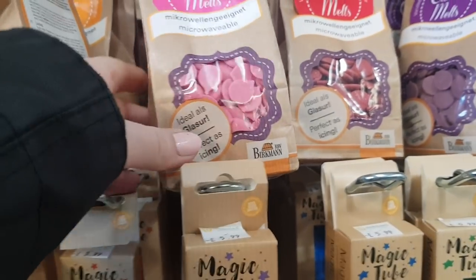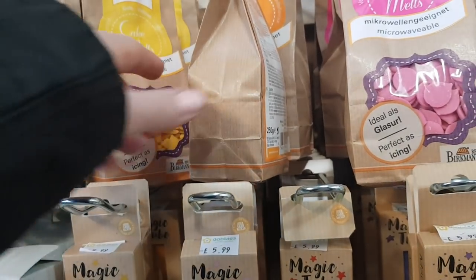These are microwavable, perfect as icing. They're called cake melts. There's all sorts of different colours along there that you can look at.